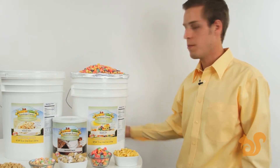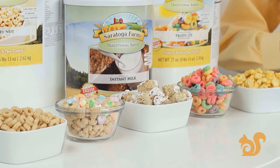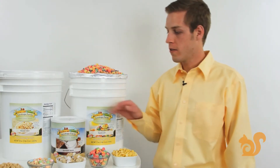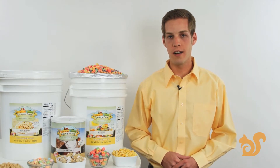It makes sure to keep the freshness of the cereal preserved for a long period of time. Cereal is a great item to have in your food storage because it's easy to prepare, it tastes great, your kids are going to love it, and it's high in calories. You can purchase a can of Saratoga Farms instant milk and within a few minutes you're going to have a full meal ready to eat. You can also check out our entire selection of cereals at ReadyStore.com. Thanks for listening.